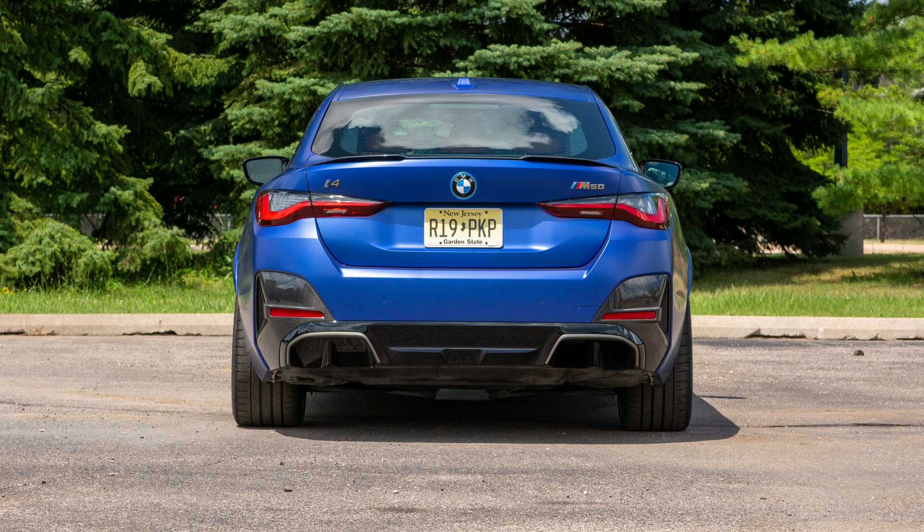The i4 is nearly 1,000 pounds heavier than the M440i xDrive Grand Coupe at 4,169 pounds, but it's 7 tenths faster to 60 and feels more engaging owing to the lower center of gravity. The added weight is perceptible when cornering, but only insofar as it's a bit easier to overwhelm the tires. Steering is natural, predictable, and quick to react to sudden inputs. The brakes are excellent, and the hand-off from regenerative to friction braking is seamless.